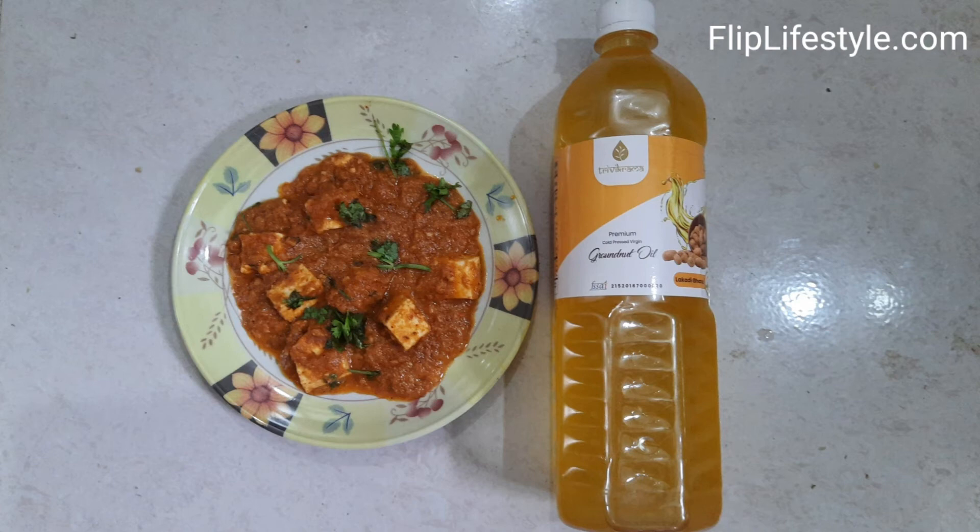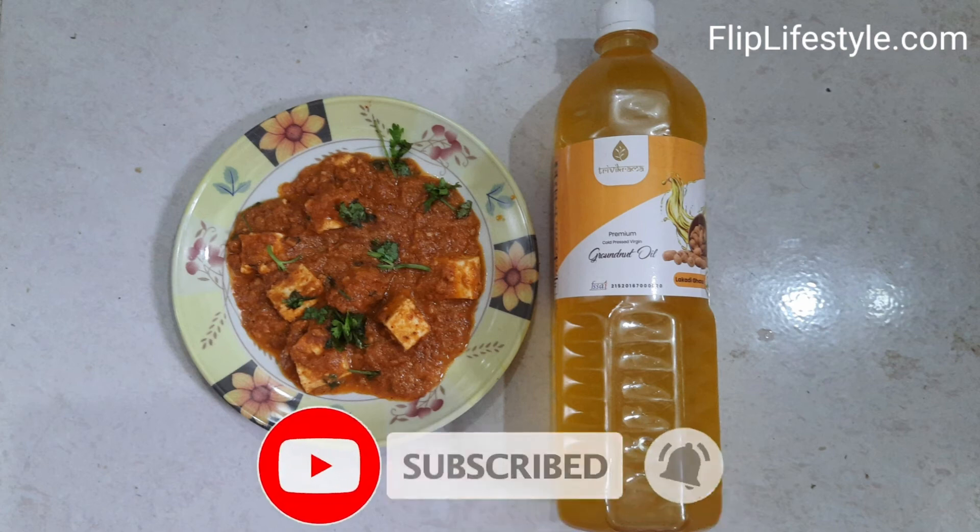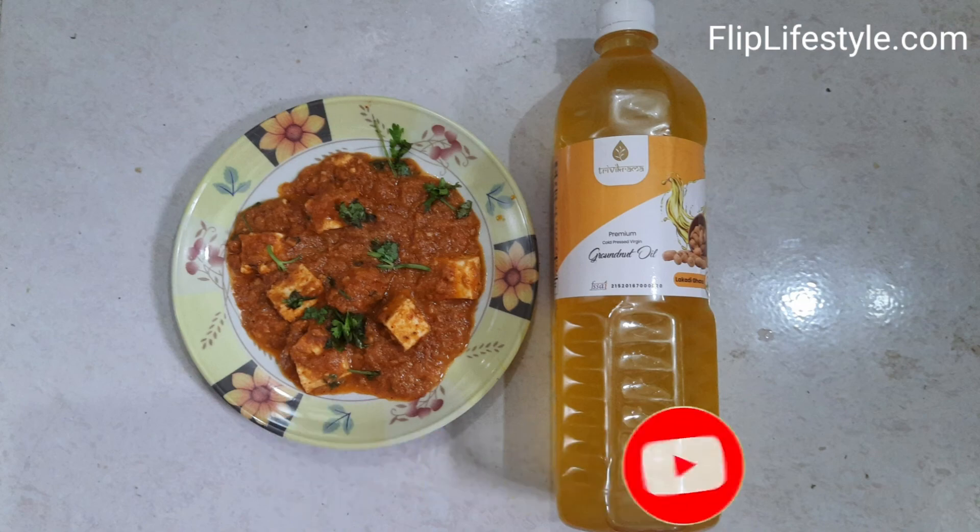It is priced at Rupees 350 and has a volume of 1 liter. If you want to purchase it, check out the link in the description below. Do like this video and kindly subscribe to the YouTube channel. Thank you for watching, have a great day!